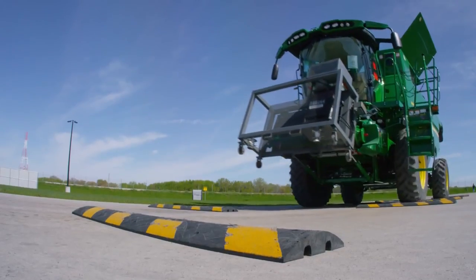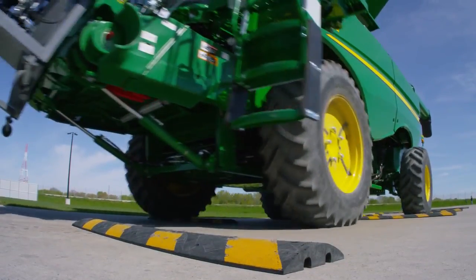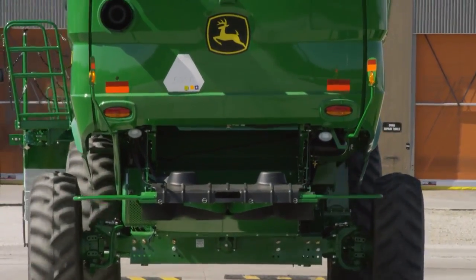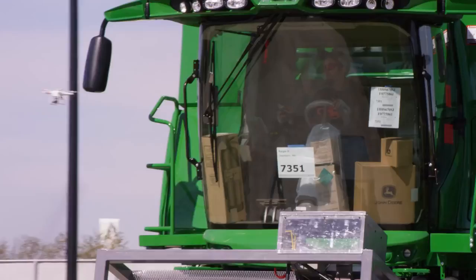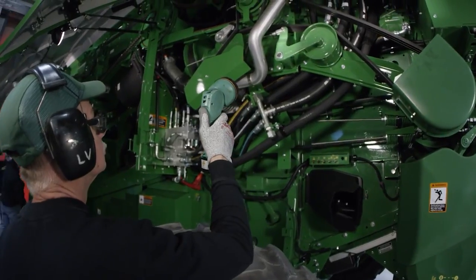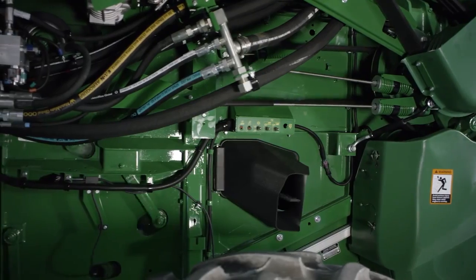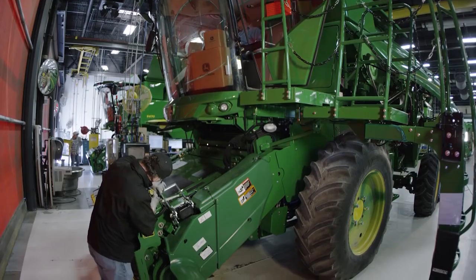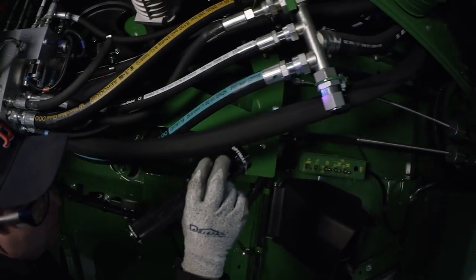We designed and developed the test track with the concept of simulating what the customer's use case would be. The idea is to run the machine through a full set of runoff and ensure that any issues found are contained at the factory. We see this as an investment in our customer and their operation to ensure that during harvest those machines are running the way they're supposed to be. Once the combine has run on the test track and all systems have been tested, it goes to the firewall where each and every machine is inspected post-operation with focus given to top customer needs. It is at this stage that all finishing touches are complete before the combine leaves our facility.